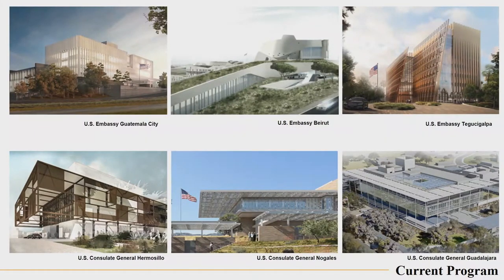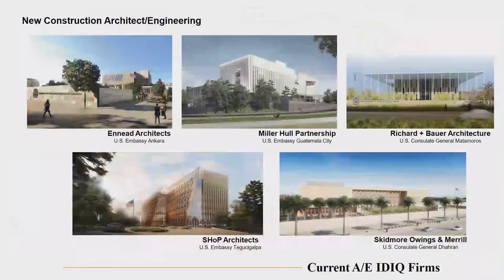Most of these were recent awards this year or last year, just starting construction or just starting mobilization. These are the current IDIQ contract holders for new design construction. If we're actually going to build a new building that needs to be designed from scratch, we'll use any one of these five IDIQ contract holders. And these are some of the recent designs that have been delivered and recently awarded.